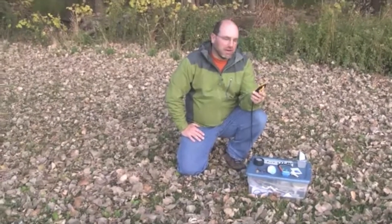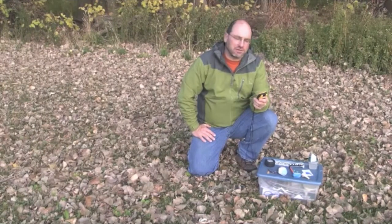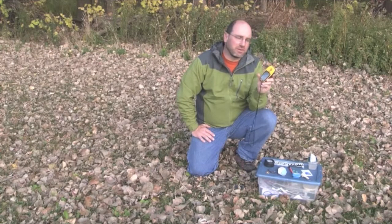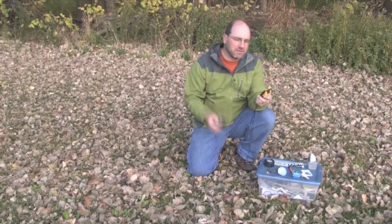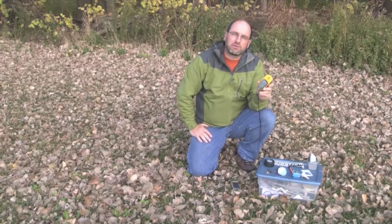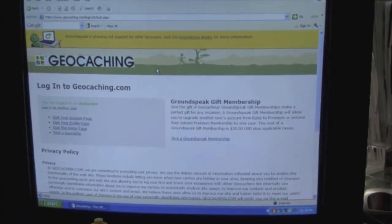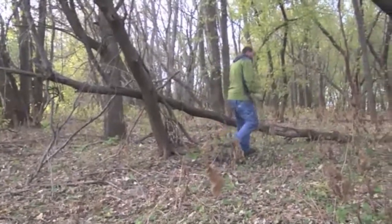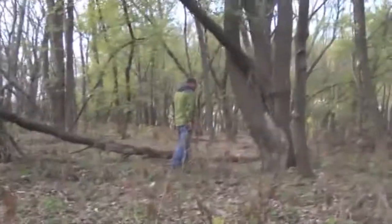So what is geocaching? Geocaching is a high-tech treasure hunt. It's been going on for a little over ten years now. What you do is use a GPS unit — a Global Positioning System unit — ranging anywhere from $100 to maybe $250. With these units, you'll go to a website called geocaching.com, log in, and get coordinates for geocaches that are out there. There are literally hundreds of thousands of geocaches all over the world that you can go out and find.